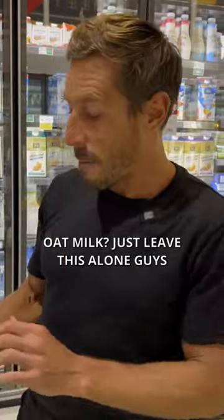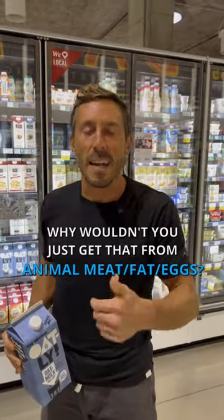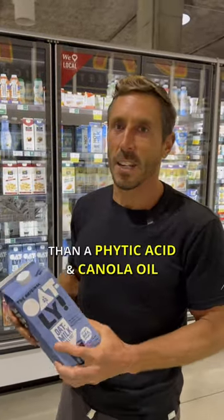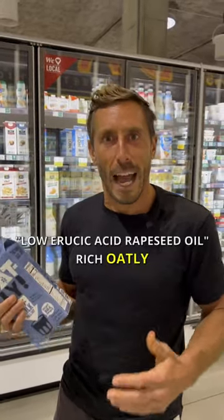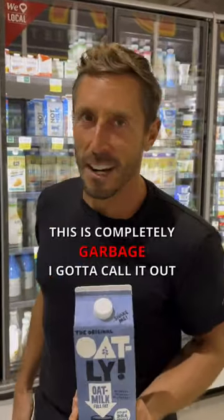Oat milk? Just leave this alone, guys. But it says it's got DHA omega-3. Why wouldn't you just get that from animal meat, animal fat, and eggs? Much better source than a phytic acid and canola oil — low erucic acid rapeseed oil-rich Oatly. This is completely garbage. I gotta call it out.